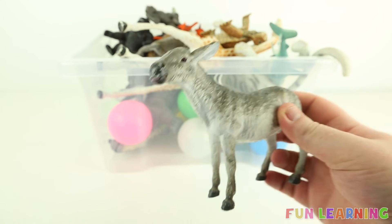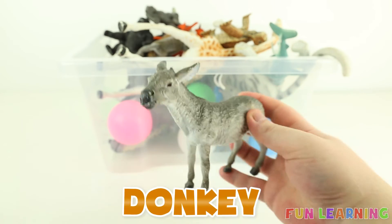D is for donkey. Say it with me: donkey.